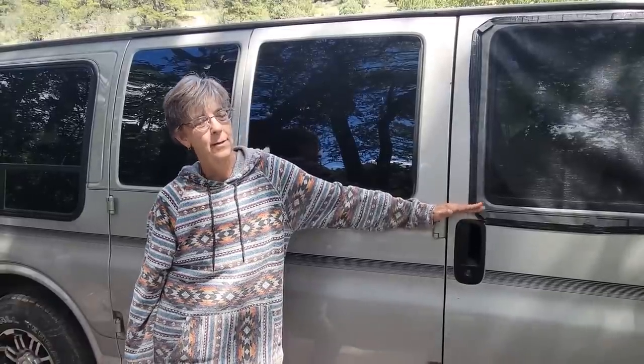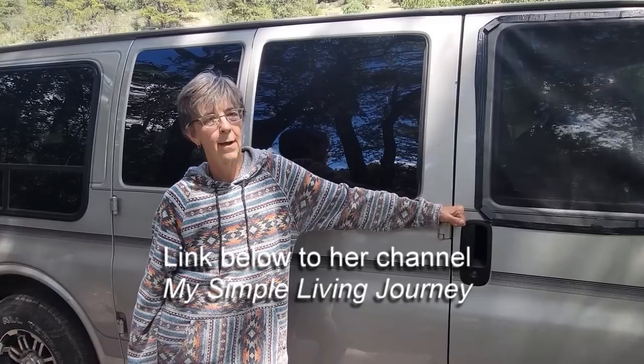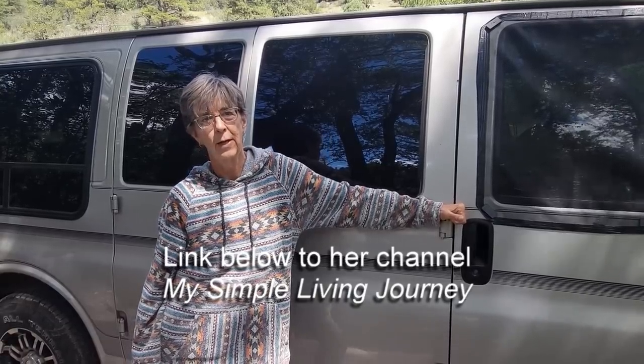Hi, my name is Cindy. This is my van. Her name's Dorothy. She's a GMC Savanna 2006, and we left my home in Missouri May 25th of this year.